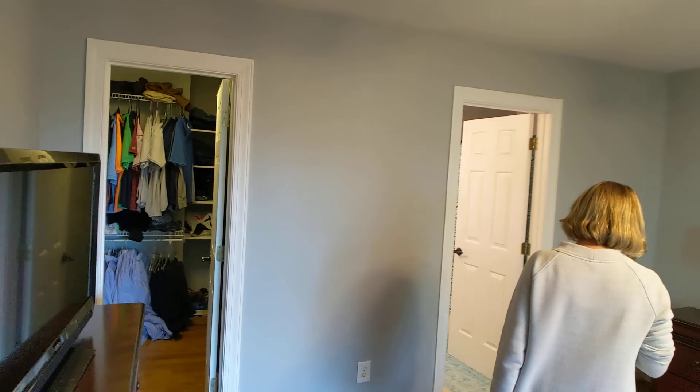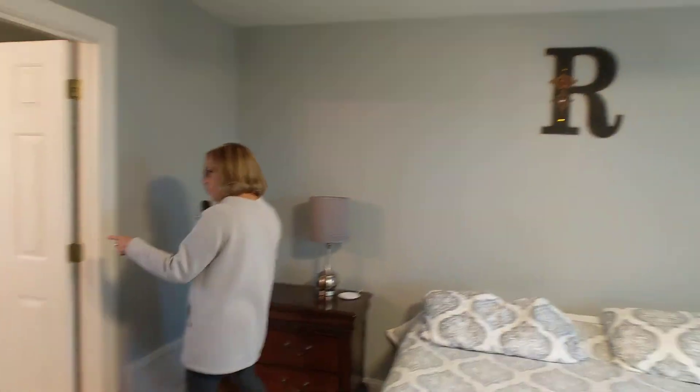Hardwood's up here also with a walk-in closet. Nice tub shower, large double sink vanity.